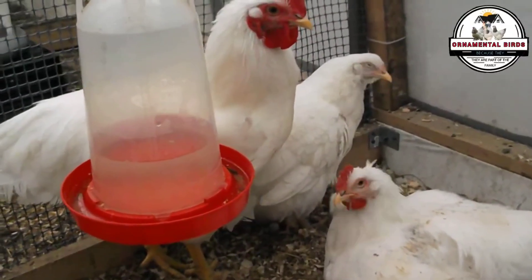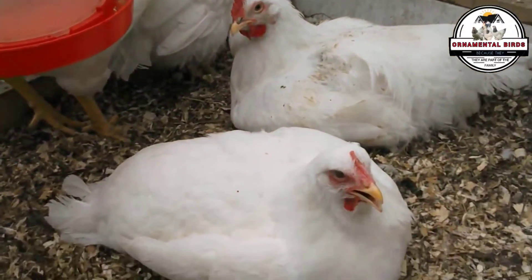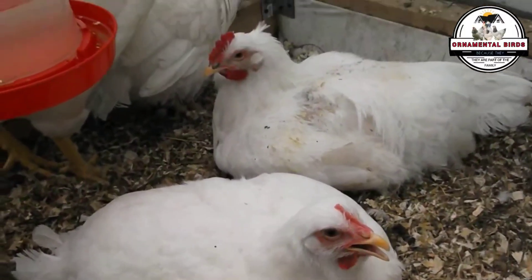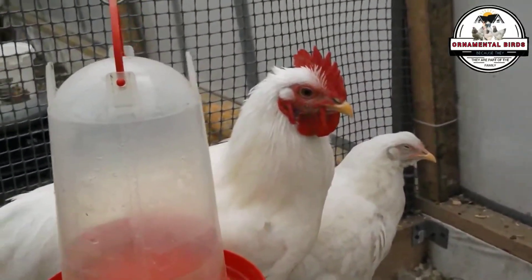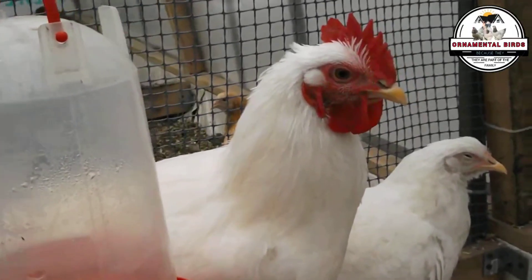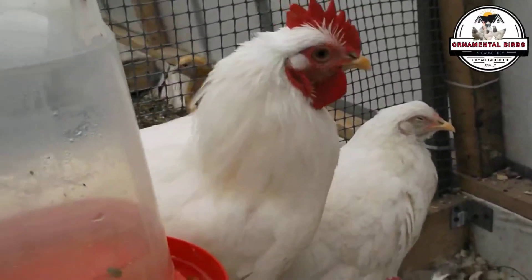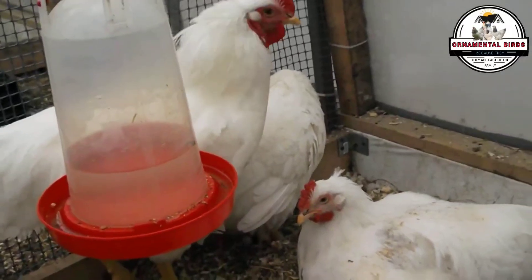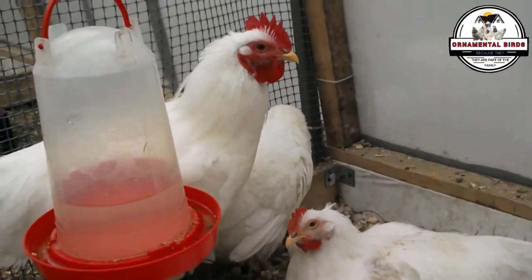All our birds, like all living beings, carry some recessive genes in their DNA that can be harmful if present in a double dose. Normally, when crossing unrelated birds, the probability of both parents transmitting the same copy of a harmful recessive gene is low. However, in inbred crosses, this probability increases significantly. This can translate into problems such as lower fertility, increased susceptibility to diseases, smaller size in chicks, and even reduced egg production. By focusing too much on a small genetic pool, we also increase the possibility of amplifying any weaknesses in that lineage.